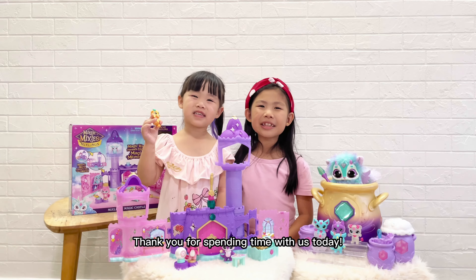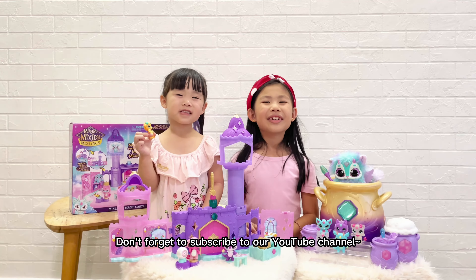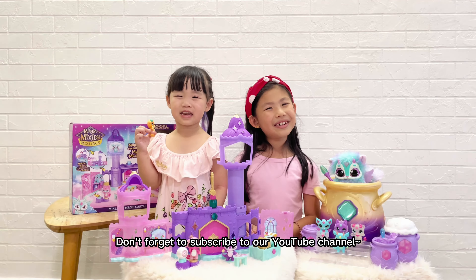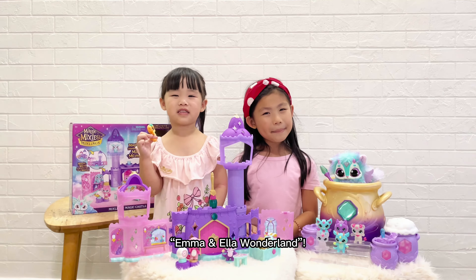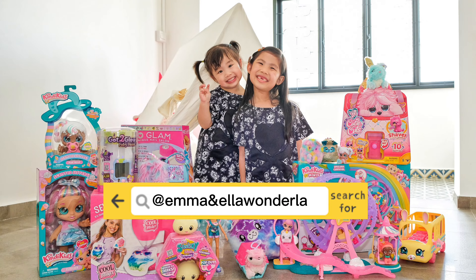Thank you for spending time with us today! Don't forget to subscribe to our YouTube channel! Emma and Ella Wanderlei! See you next time!